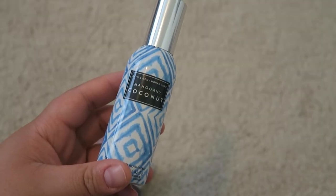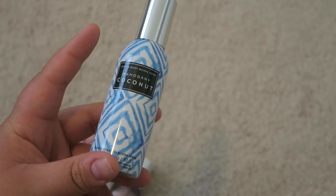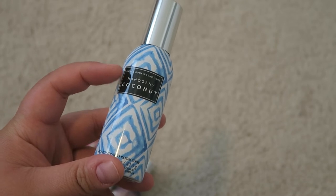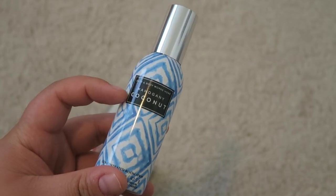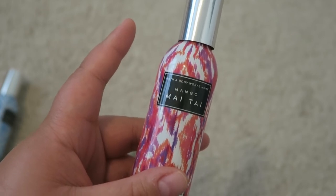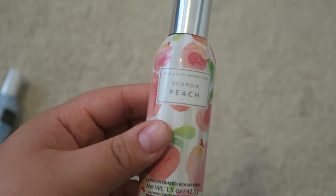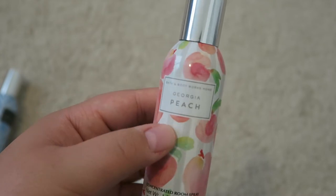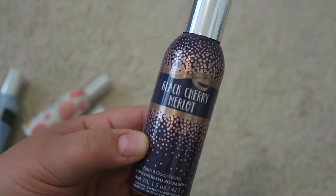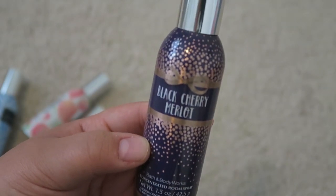I have a few room sprays. The first is Mahogany Coconut — very woodsy, smelling more like mahogany than coconut. This scent just overtakes the entire bathroom and even lingers into the hallway. Next is Mango Mai Tai, one of my favorites. Then Georgia Peach, also one of my favorites — I love the peach for the summertime. And last but not least, the one we use during the winter and fall is Black Cherry Merlot.